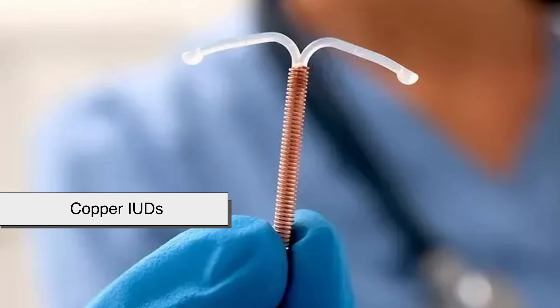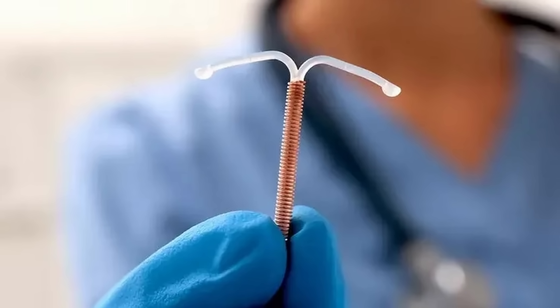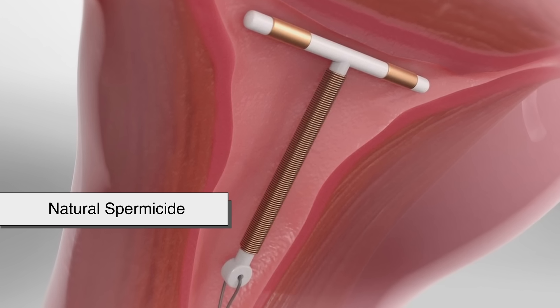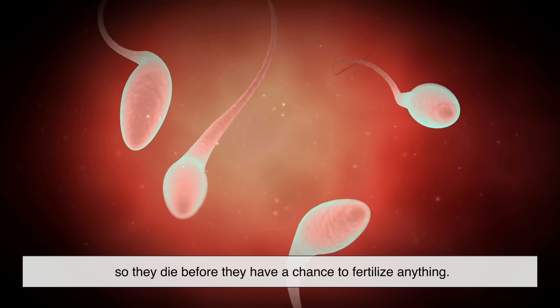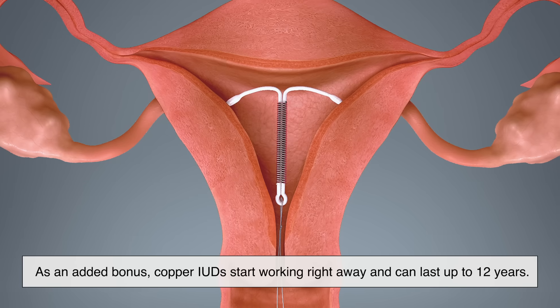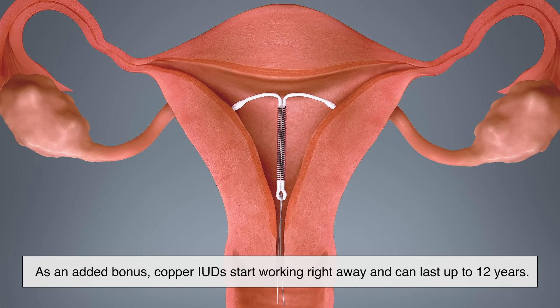Copper IUDs, like Paragard, take a different approach — they don't use hormones at all. Instead, the copper itself acts as a natural spermicide. Sperm can't survive in the copper-rich environment, so they die before they have a chance to fertilize anything. As an added bonus, copper IUDs start working right away and can last up to 12 years.